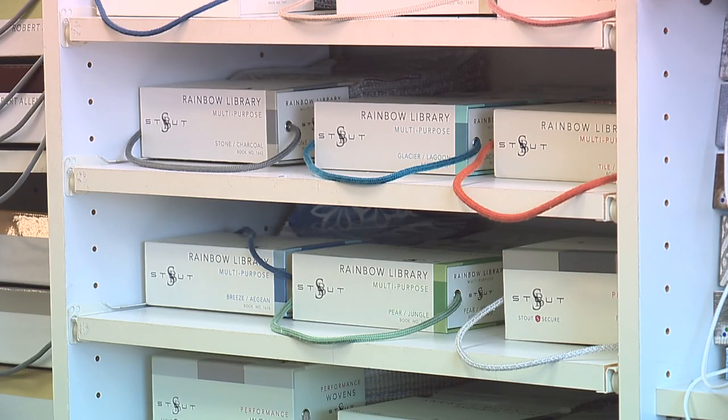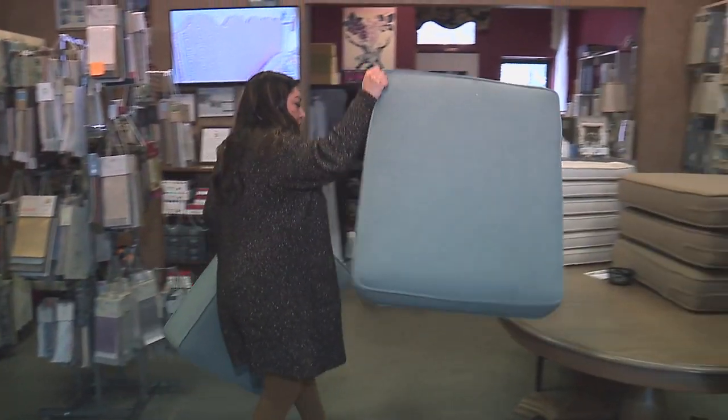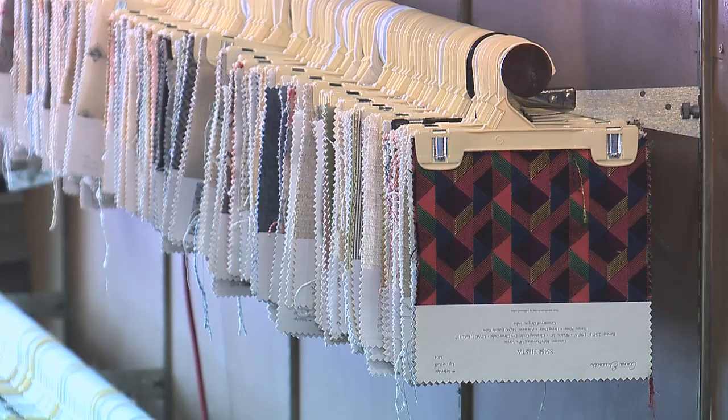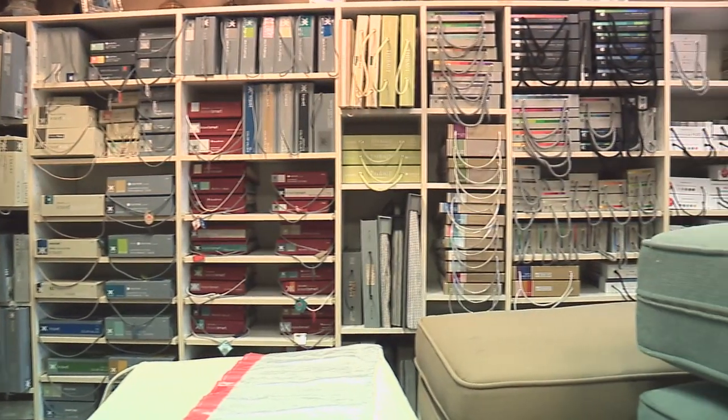To us it's very important that you feel and touch the fabric. We go over what your needs are as far as durability — do you need something that is going to withstand everyday use, do you need UV protection, or something that needs to be soil and stain resistant? All of those different types of characteristics are in the fabrics that we offer.